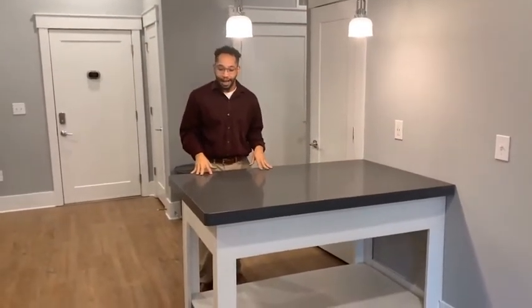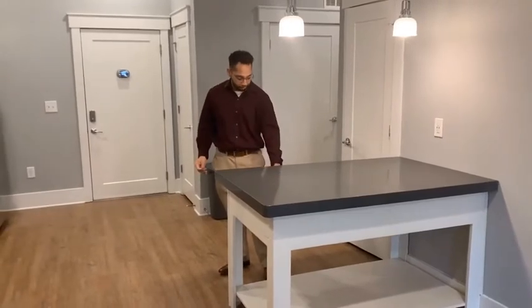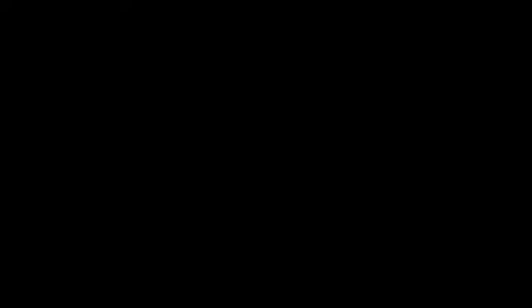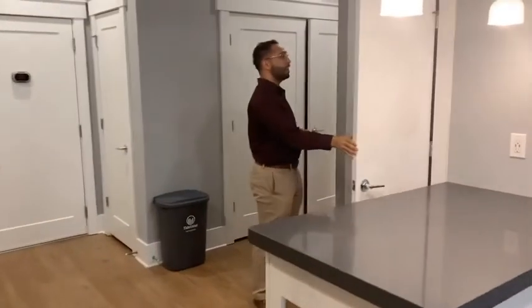This bar over here, you could use it as a kitchen table, you could use it as some extra cooking space, and you have some more storage cabinets right under it. Very, very nice. The pantry right here in your kitchen, or for storage.